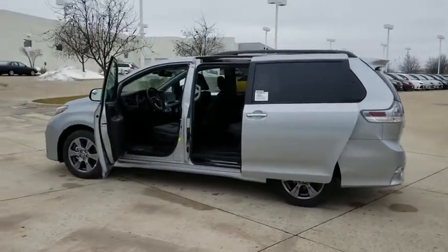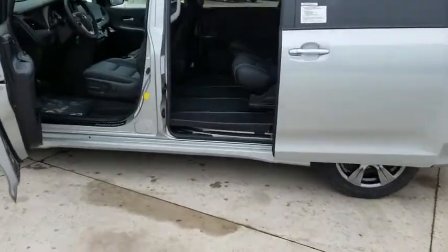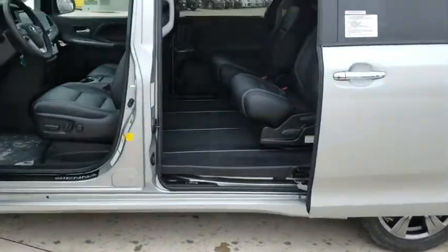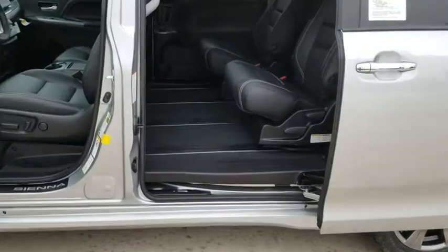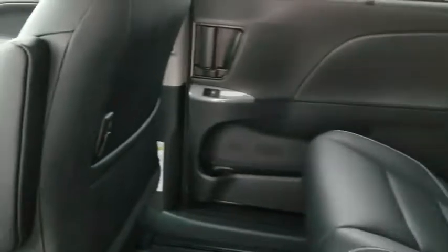Stability control, keyless entry, traction control, power passenger seat, power liftgate, all-wheel drive, anti-lock braking system, steering wheel audio controls, lane departure warning, backup camera, leather-wrapped steering wheel, Bluetooth.